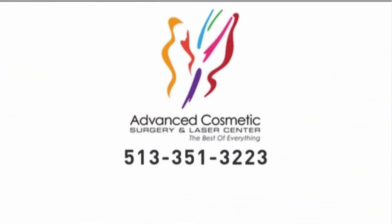You can find out more by calling the Advanced Cosmetic Surgery and Laser Center at 513-351-3223. This therapy is anywhere from $450 to $1,200 a treatment, and you usually need at least three treatments.